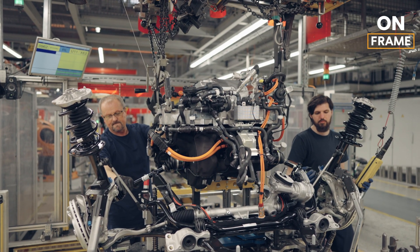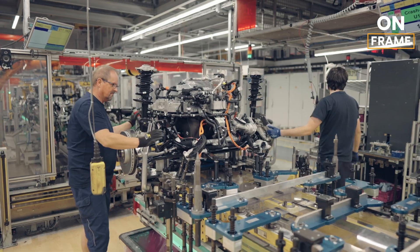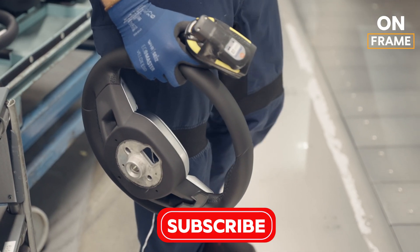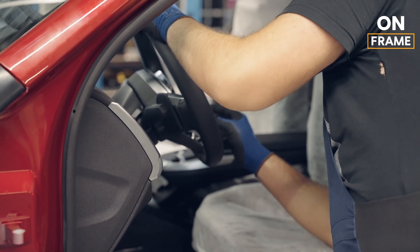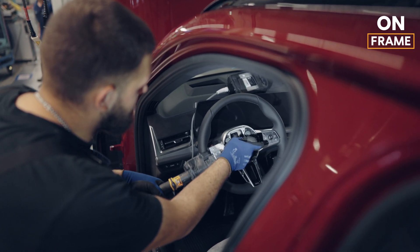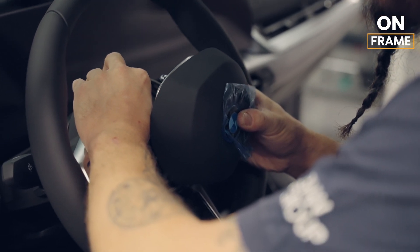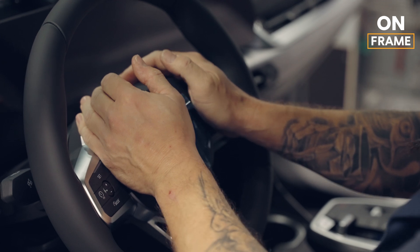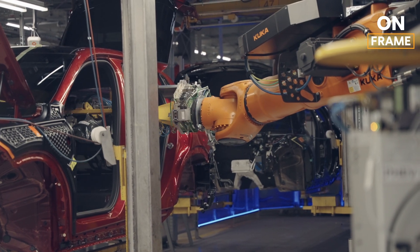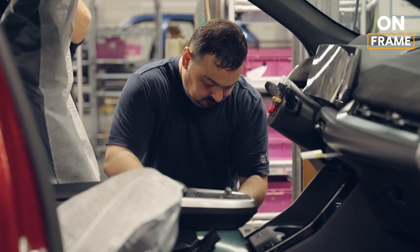The electric motors, one at each axle, provide the iX2 with its all-wheel drive capability, delivering instant torque and smooth acceleration. Next, the vehicle's electrical systems are installed, including the advanced driver assistance systems (ADAS), infotainment system, and connectivity features. These systems are what make the iX2 a true smart vehicle, capable of semi-autonomous driving, over-the-air updates, and seamless connectivity with other devices and services. The interior of the iX2 is then fitted with each component, from the luxurious seats to the state-of-the-art dashboard, carefully installed by both robots and skilled technicians.